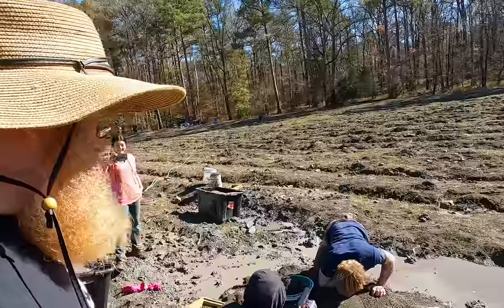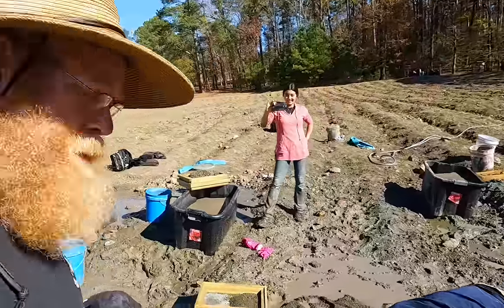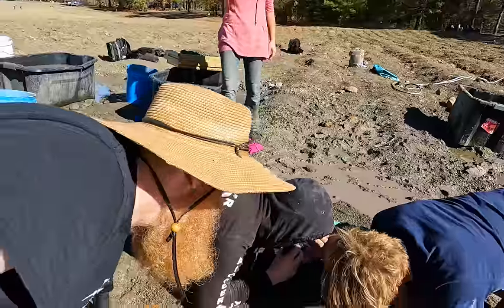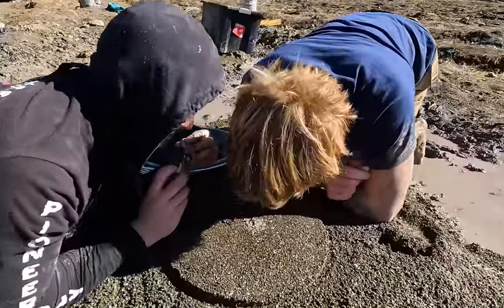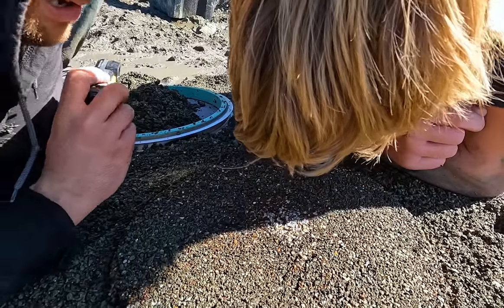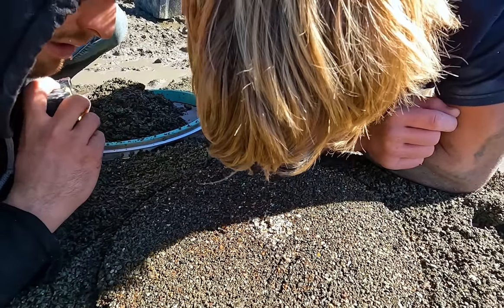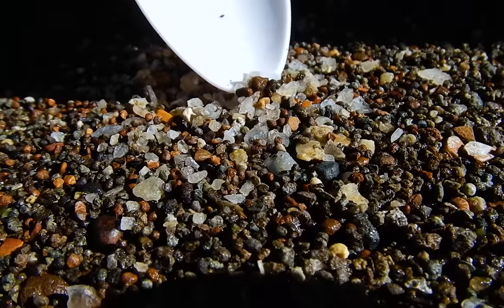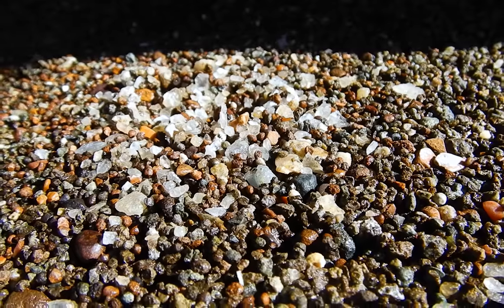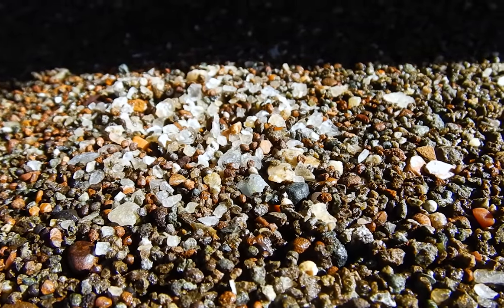Frank just got excited about something. I was pointing out a nice piece of clear quartz to him. He poked the clear quartz out of the way and then flipped out because he saw something. Let's go see what he saw. I think he's lost it, though. I did lose it a little bit. We got the close-up cam here — no good. Another false alarm. We'll get one.